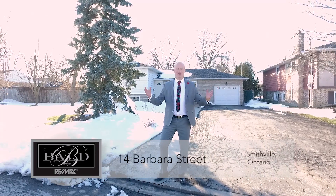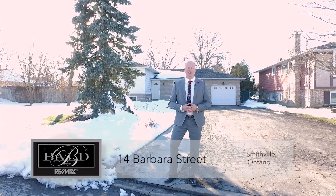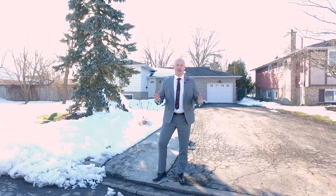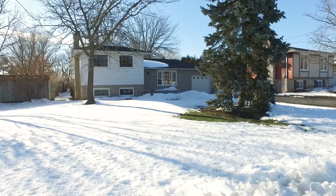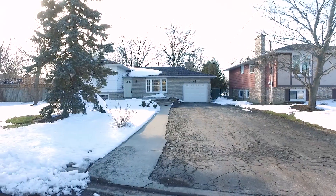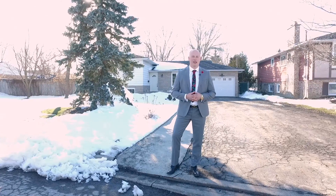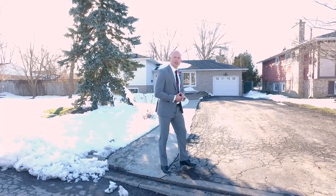Welcome to 14 Barber Street. This home is situated in the perfect family neighborhood, minutes from a variety of schools and the public library. This 1,171 square foot home features three bedrooms, two baths, and an open concept kitchen and dining room area. Let's step inside and check it out.